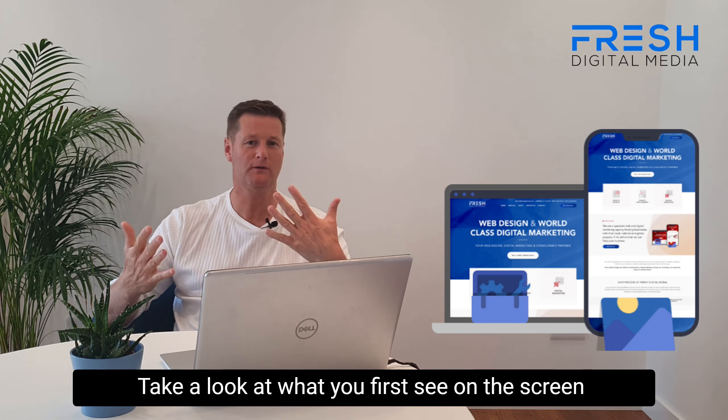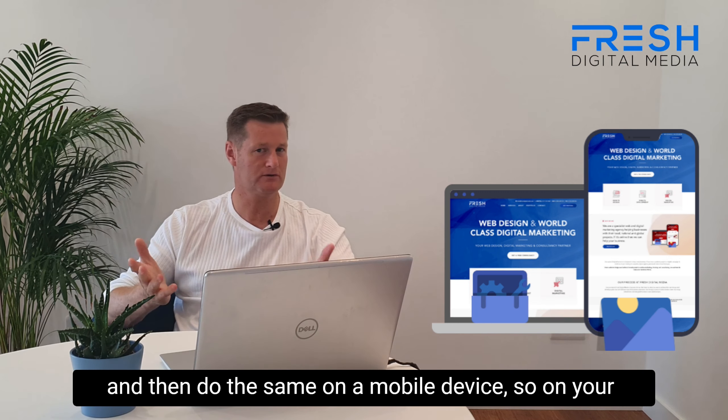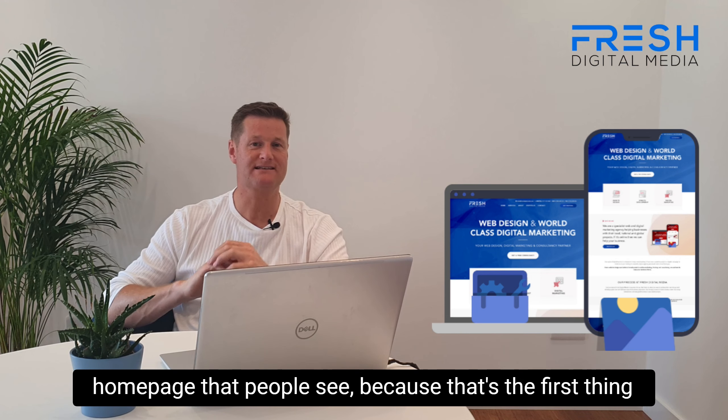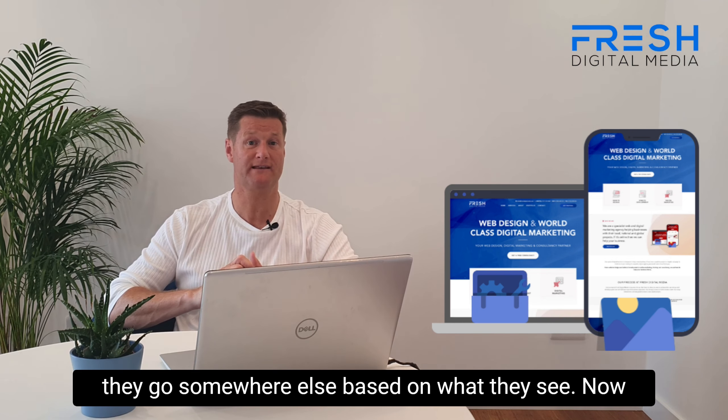Take a look at what you first see on the screen, and then do the same on a mobile device — on your iPhone or Android device. Look at the actual home page that people see, because that's the first thing people are going to see, and they're going to take action or they're going to go somewhere else based on what they see.